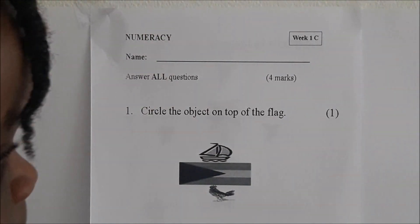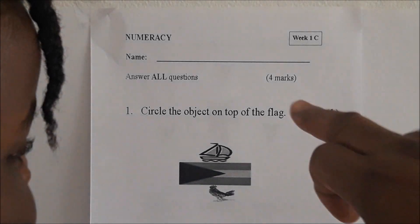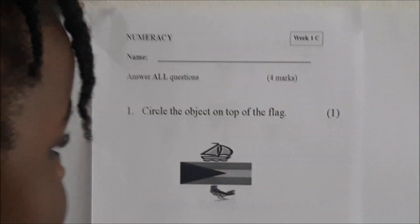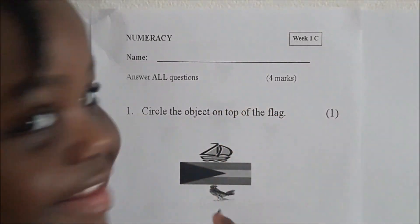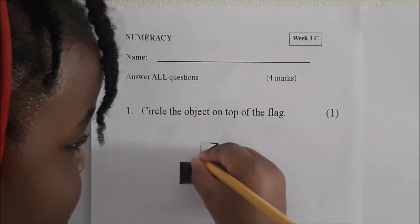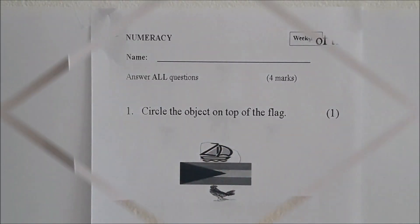Number 1. Circle the object on top of the flag. Which object is on top of the flag? Circle it for us, Juju. Stand on the side. Circle it. Very good.